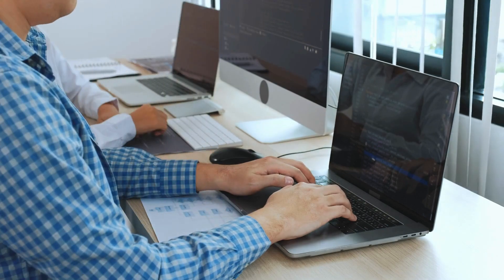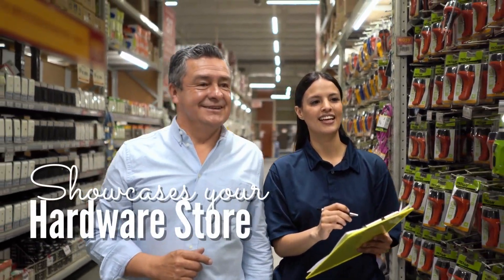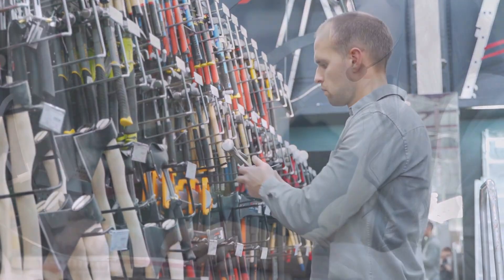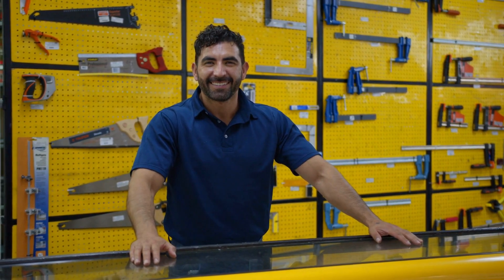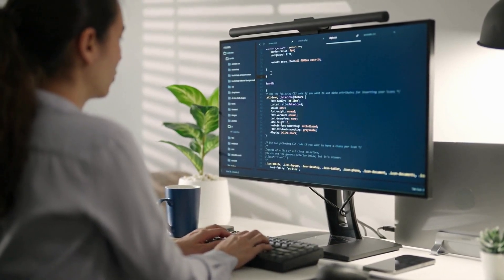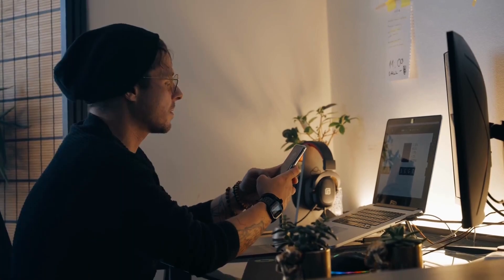Springhive is here to help you get more customers with a stunning and user-friendly website that showcases your hardware store in the best light possible. At Springhive, we understand the unique needs of hardware stores. That's why we work closely with our clients to create a website that reflects their brand and speaks to their target audience. Our experienced designers and developers use the latest technology to create a website that is both visually appealing and easy to navigate.